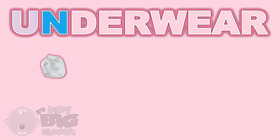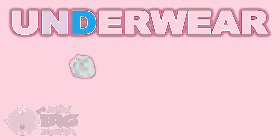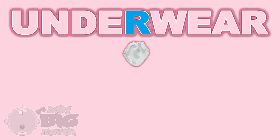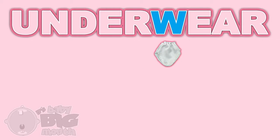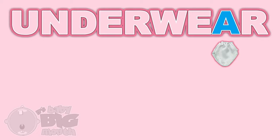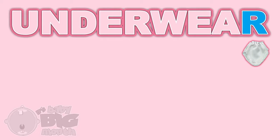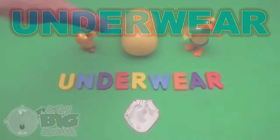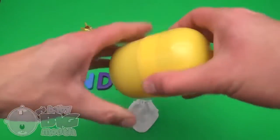U. N. D-E. R. W. E. A. R. Underwear. Now for a spelling surprise!